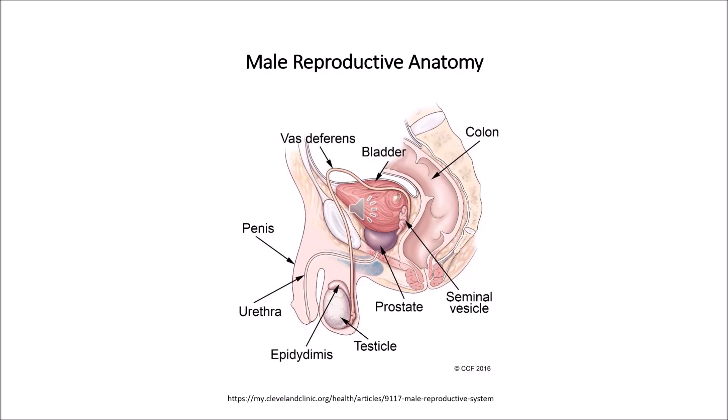The testicles are oval organs, about the size of very large olives, that lie in the scrotum, secured at each end by a structure called the spermatic cord. Most men have two testes. The testes are responsible for making testosterone, the primary male sex hormone, and for producing sperm. Within the testes are coiled masses of tubes called seminiferous tubules. These tubules are responsible for the production of sperm cells through a process called spermatogenesis.